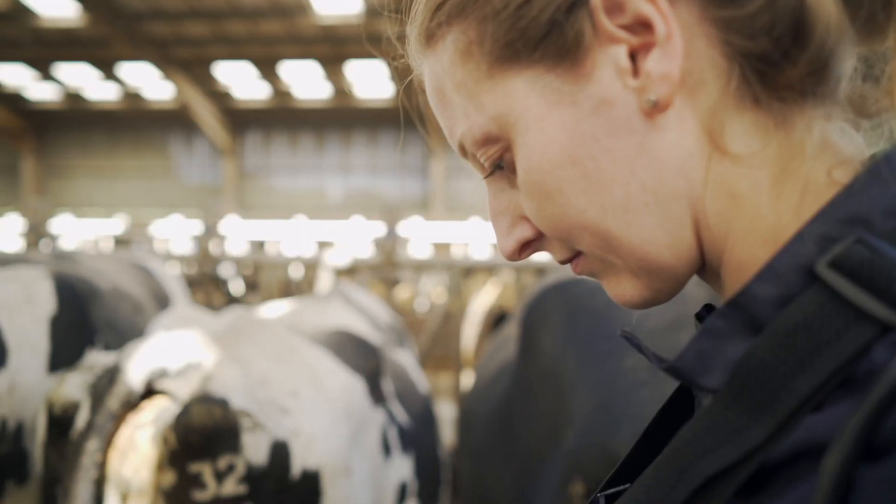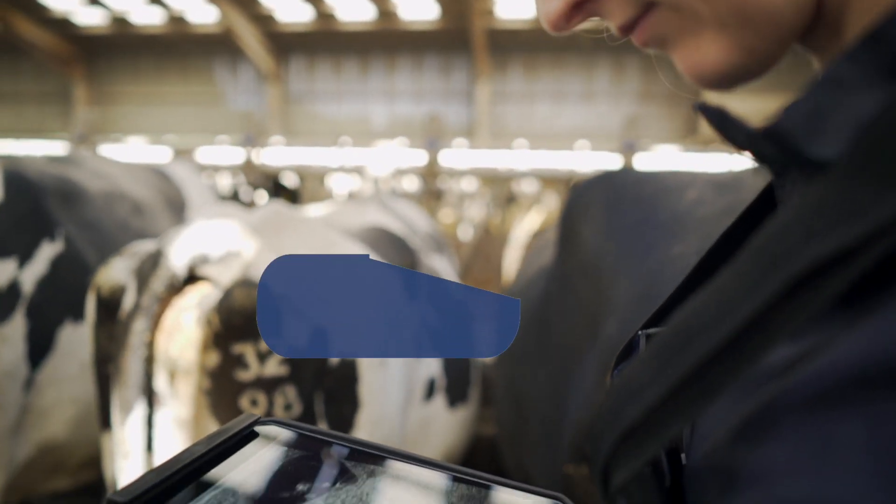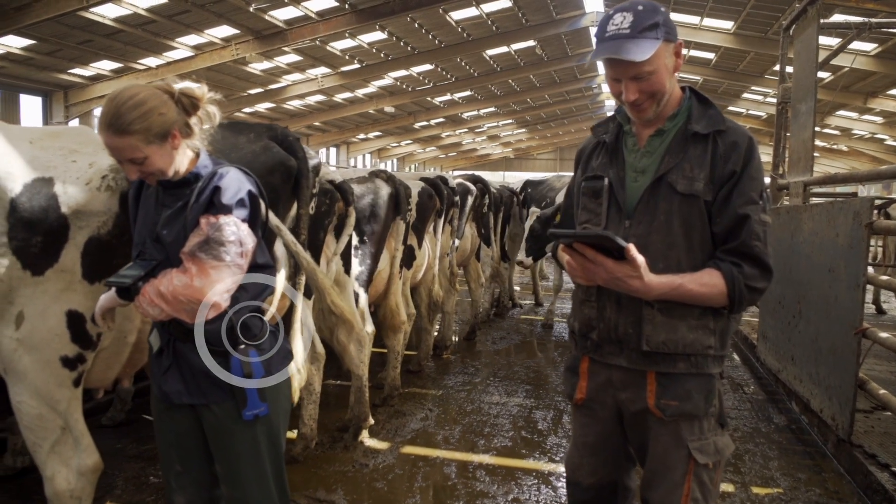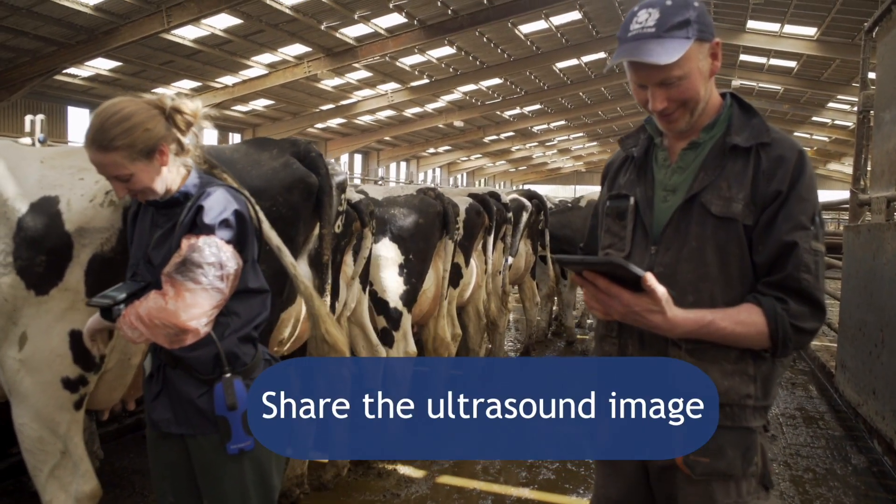We created the wireless ultrasound data transmission used to stream the image in real-time. By connecting multiple smart devices, we encourage engagement in each other's work.